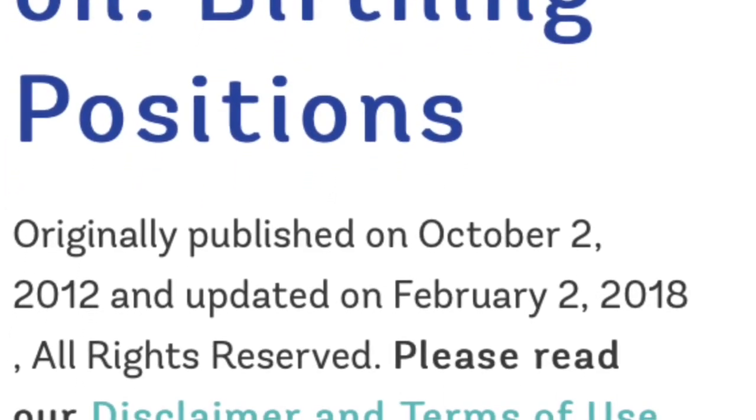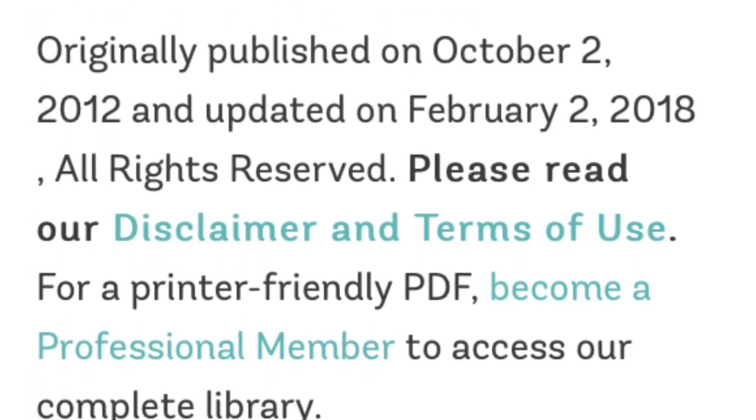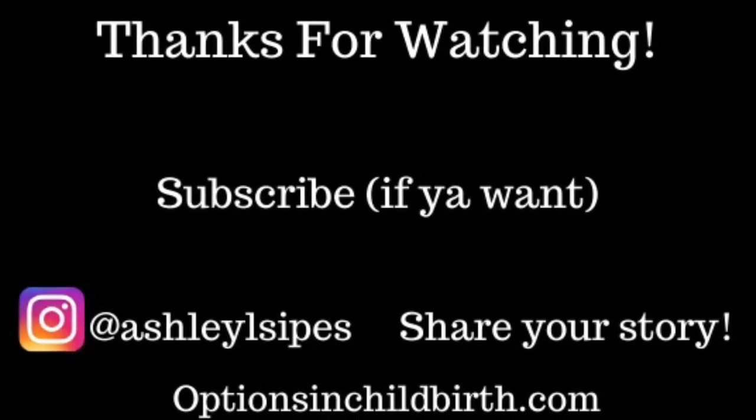I thought it would be important to share an Evidence Based Birth article on pushing, because what I experienced I believe was the fetal ejection reflex. In some unmedicated births, the active pushing phase may be more accurately described as the fetal ejection reflex, where the mother waits for her baby to descend and her body expels the baby with little or no conscious effort — mothers describe this as 'I wasn't pushing, my baby was just coming out.' Did you do anything to prevent vaginal tearing? If so, let me know. Thank you for watching, subscribe if you'd like, and don't forget to check out Bumps and Boobs on Instagram.